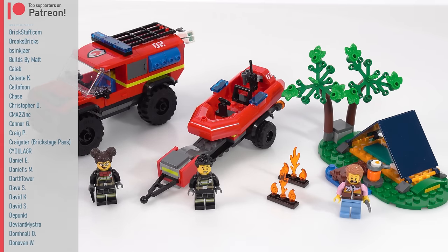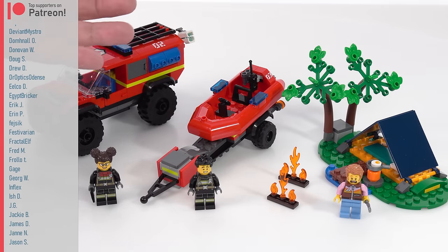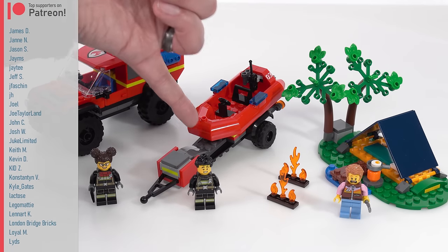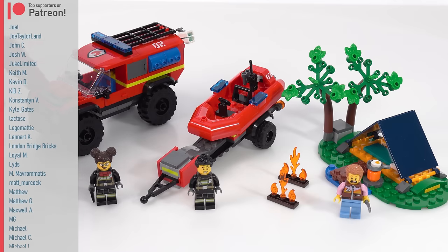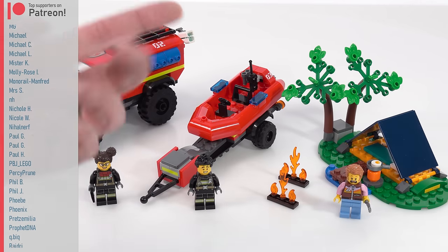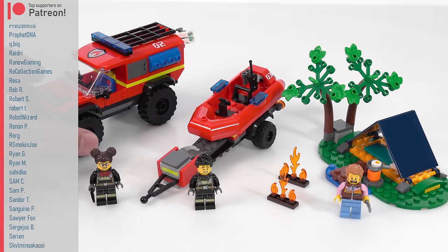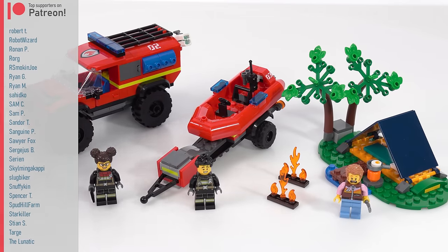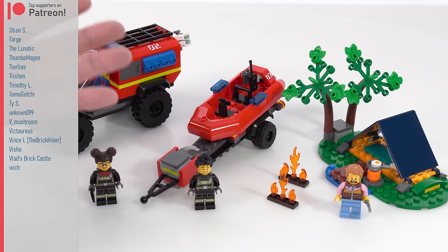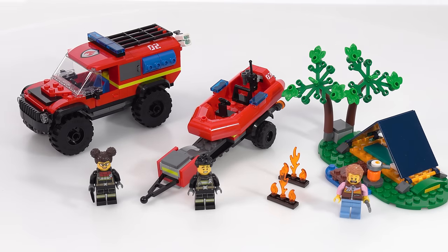I think this makes for a pretty nice toy set. I really do think there's way more trailer than needed, but better to have too much than too little. Maybe a little bit of the budget could have been shifted toward more detail on the truck or campsite, or maybe one more figure — but that's as far as I can go with real critique. Generally it's done pretty well, the price is decent, it's a 5+ set with a simple build that seems appropriate. Overall I'm happy with this. Thank you for watching, I'll talk to you soon.